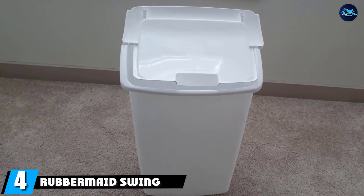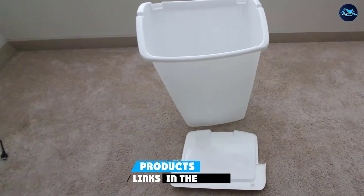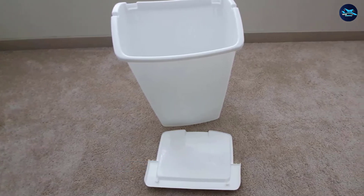Next at number four we have the Rubbermaid Swing Lid Trash Can. If you're looking for the cheapest possible trash can, you'll be pleased with this option. It doesn't come with any special features, but it has an 11-gallon capacity and costs less than virtually every other option.